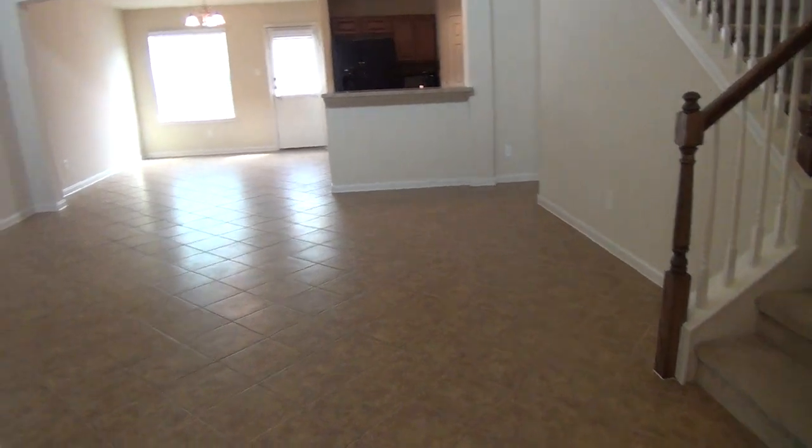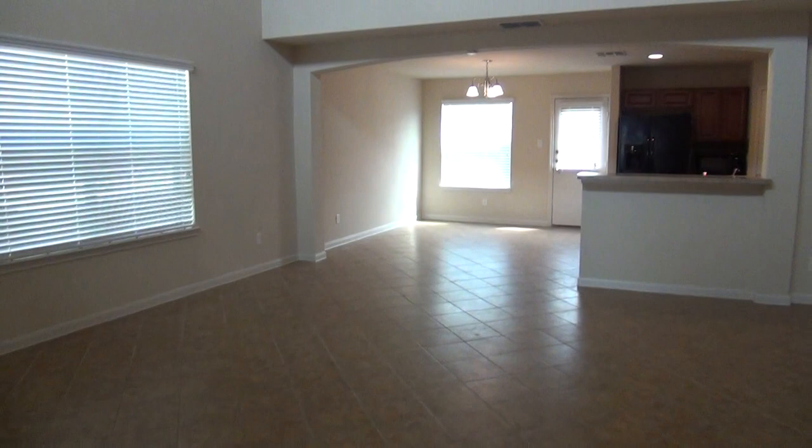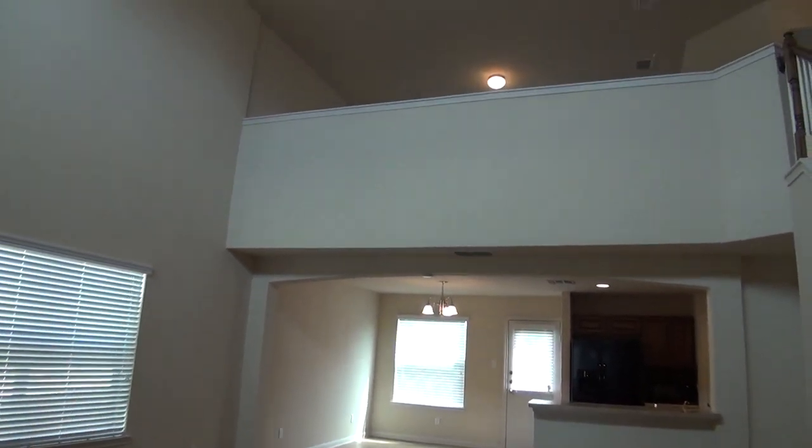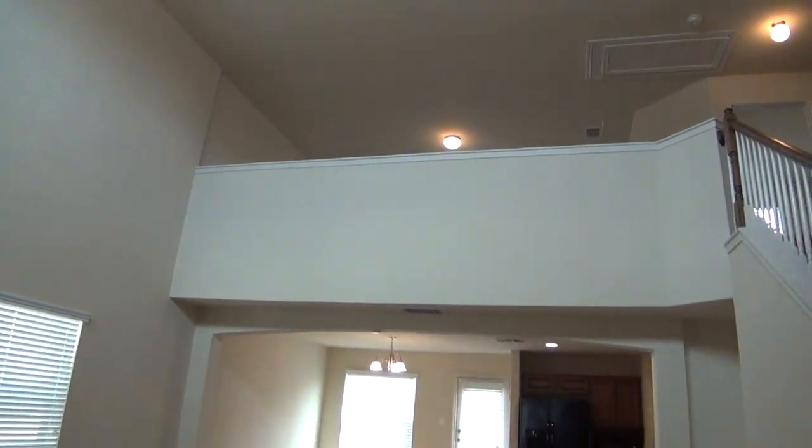Very nice open floor plan. Downstairs here we have the living room. You can see it goes right upstairs — very open, tall ceilings, nice open space here.